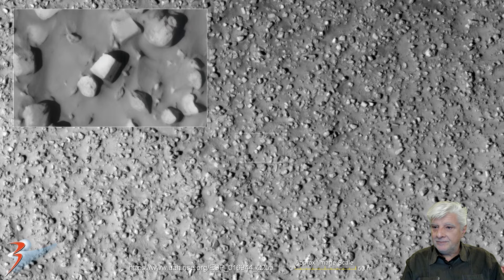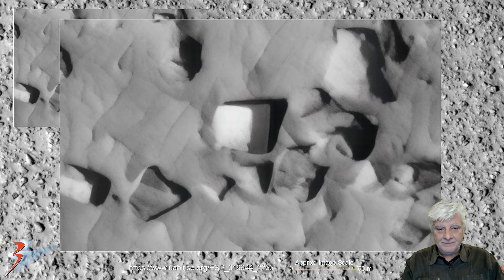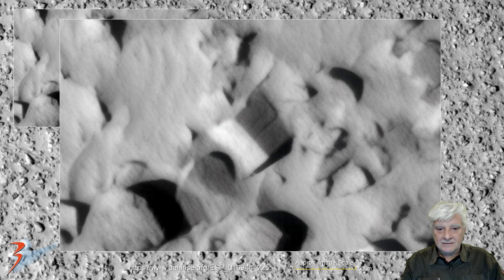Up next, another one very similar in size and shape. This one is a little bit thinner than the previous blocks. And here's another nice block down there to the bottom right — nice angles, straight edges, and smooth flat surfaces there again.